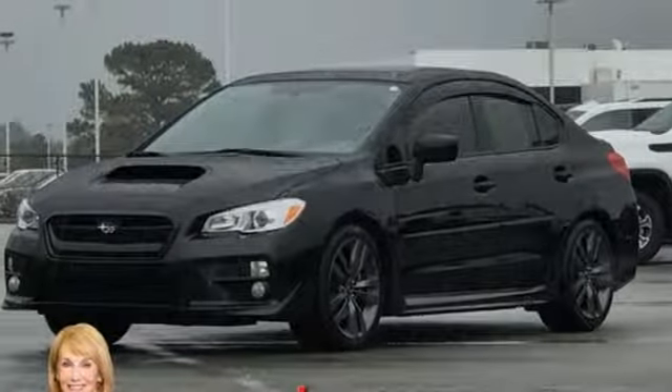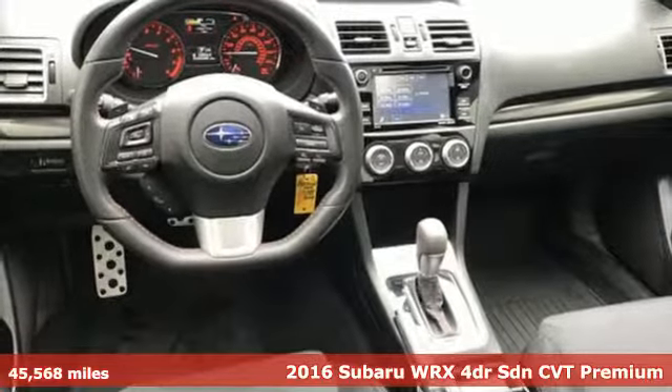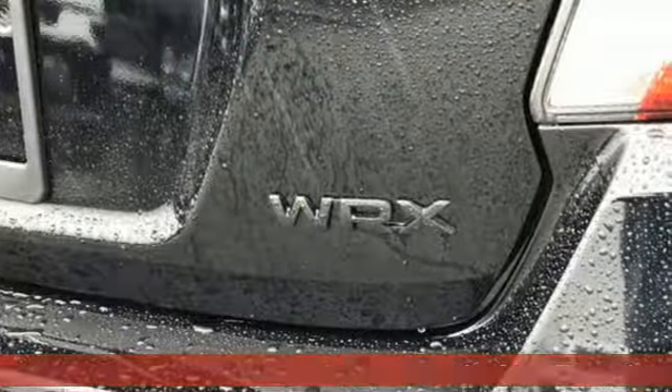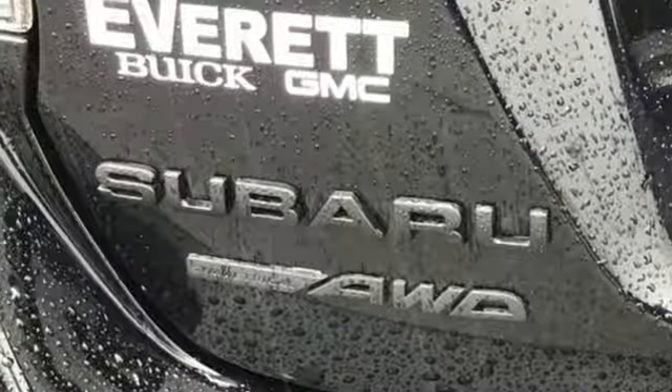It's a 2016 Subaru WRX. Once strangers, blistering acceleration and respectable fuel economy now work together in the performance-driven WRX. And with features like these, every drive's a pleasure.